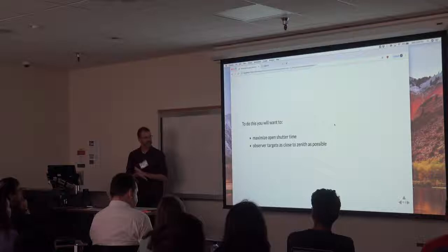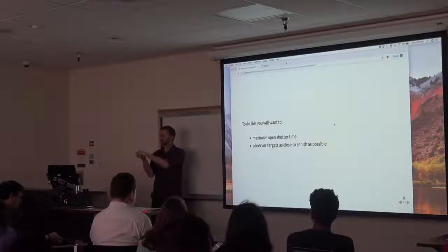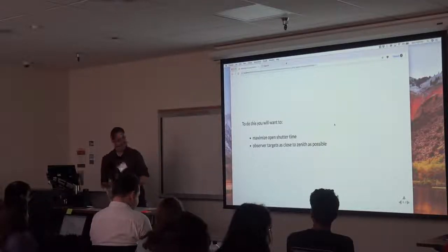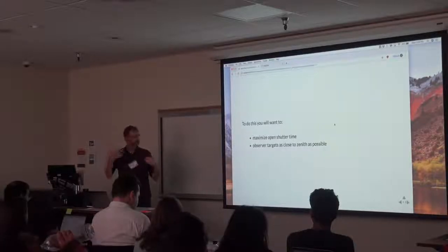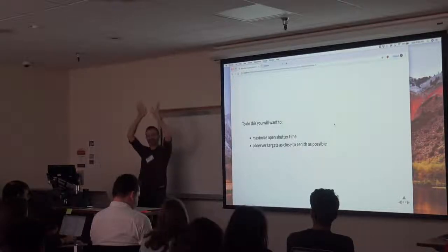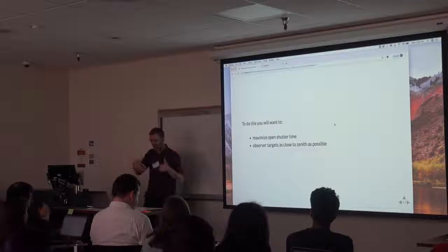To maximize the photons you get, you want to make sure your shutter is open as much as possible. If your shutter is closed, you're not getting any science. It's not improving your chances of getting into that PhD program or postdoc. You also want to make sure you're looking up, because there are a lot more photons coming from up. You've got to plan how to keep the shutter open and maximize looking overhead.